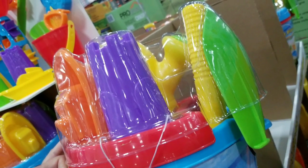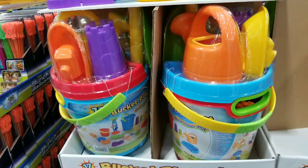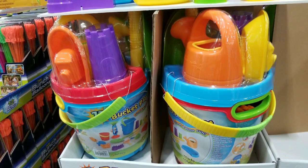Anyways guys, please like, subscribe, and all the fun stuff for more Costco finds. I figured I'd let you guys know when I see these awesome deals. So please stay tuned for more. Have a good one.